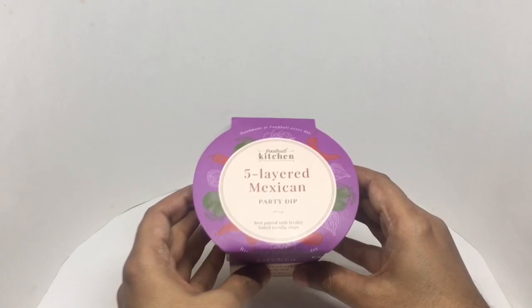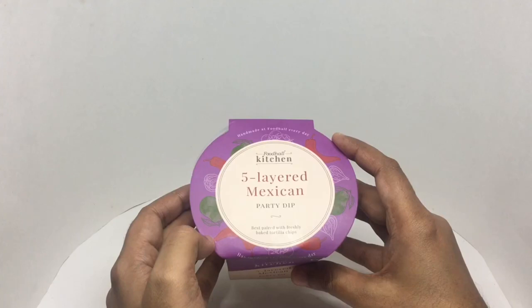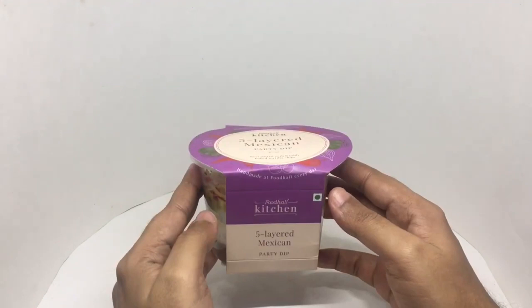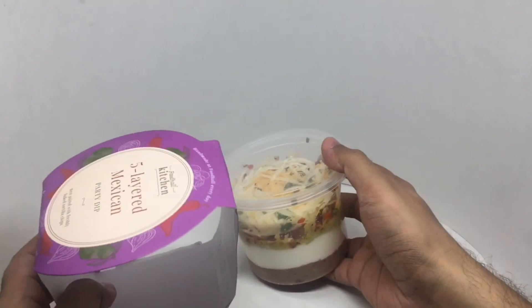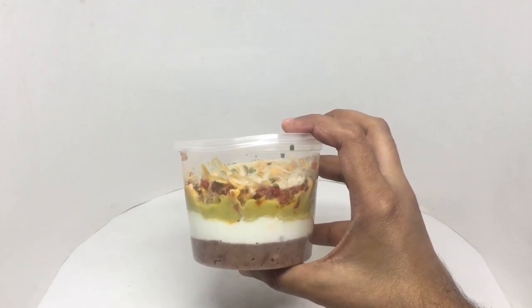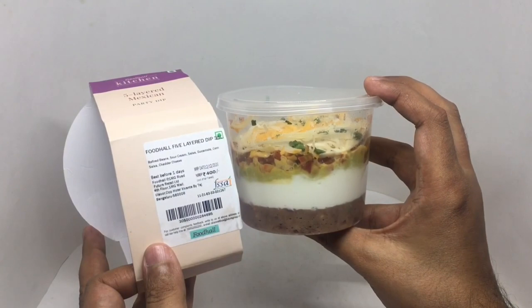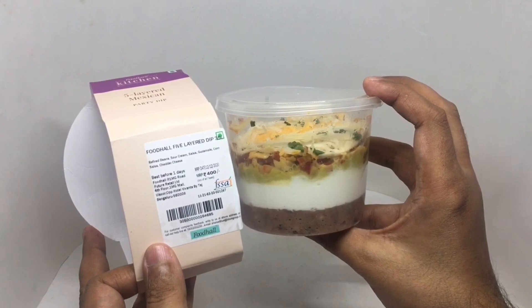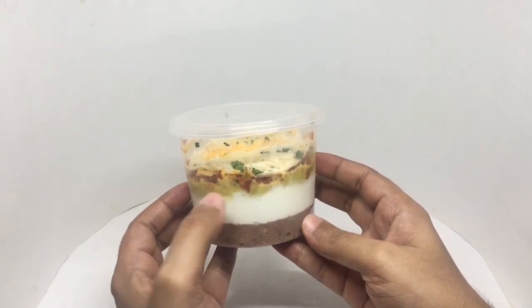Let's take a look at this party dip. This is a five-layer Mexican party dip, best paired with freshly baked tortilla chips — handmade, from the food hall, available every day. Nice packaging. It's a vegetarian product. You can see the five layers. Costs around 400 rupees or five dollars. Manufactured in Bangalore, India. The five layers are refried beans, sour cream, salsa, guacamole, corn salsa, and cheddar cheese. That looks really colorful.